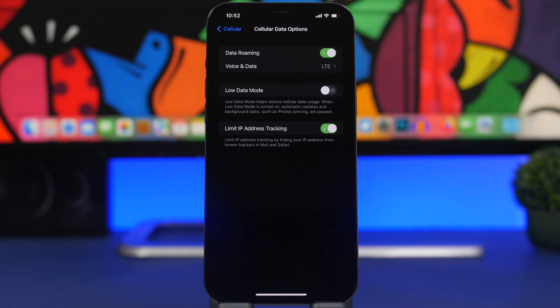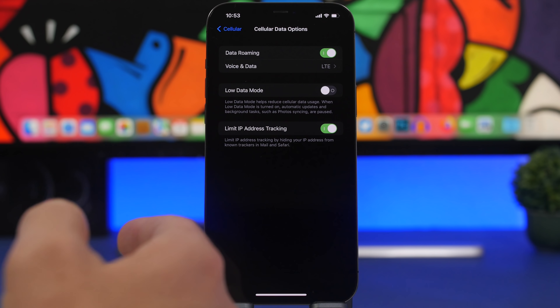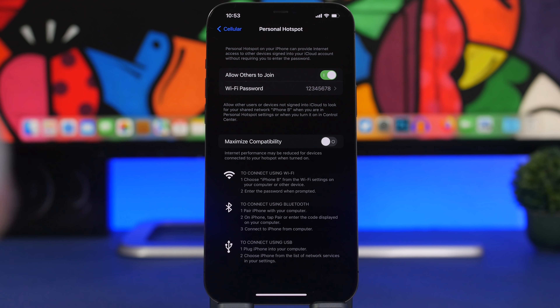You'll also have Low Data Mode for your cellular data options. It reduces cellular data usage, which slows your connection as your iPhone tries to save as much data as possible. To disable it, go to cellular settings, then Cellular Data Options, and turn it off. Nowadays most people have plans with large amounts of data or unlimited plans, so most users won't need this. If you have really poor cellular connectivity you can enable it, but for most people it should be turned off.